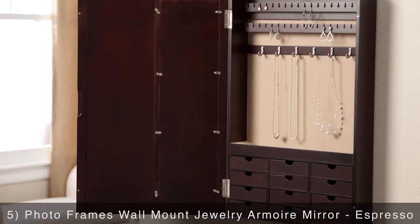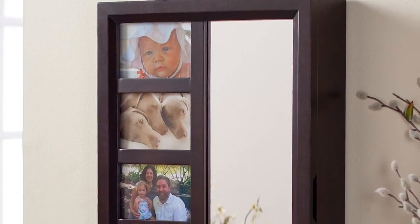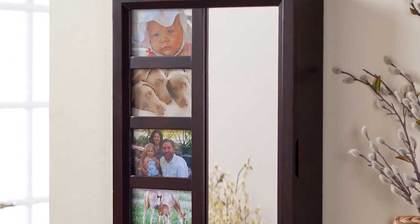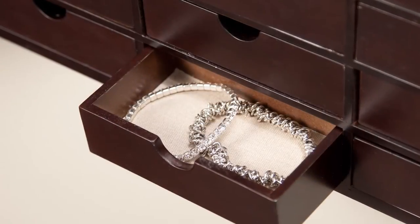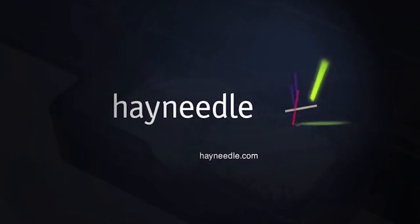Rounding out our list is the PhotoFrame's Wall Mount Jewelry Armoire Mirror. This stunning multifunctional piece features frames on the front door as well as a mirror so you can check your look before you head out. Inside are multiple earring holders, necklace and accessory hooks, and 12 storage drawers so you can organize your jewelry.